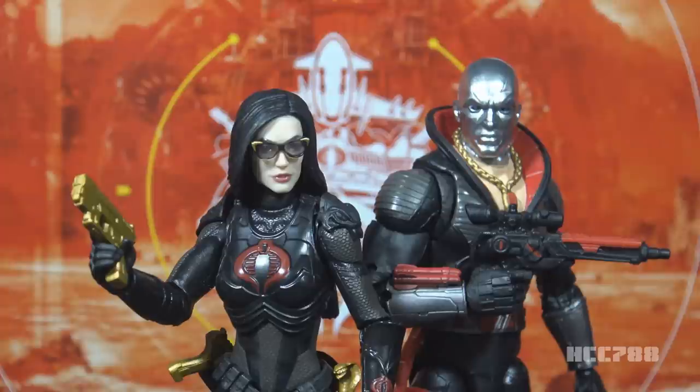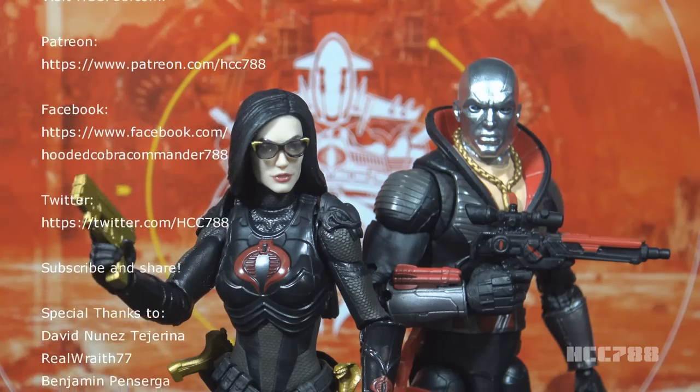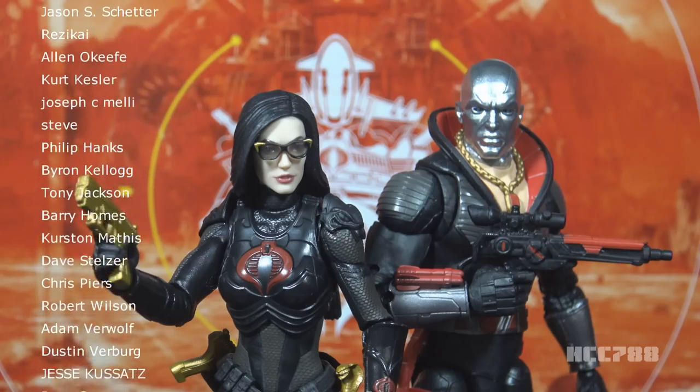That was my review of the G.I. Joe Classified Series Baroness and the Coil Cycle. I hope you enjoyed it. I usually do vintage G.I. Joe toy reviews, and I usually do them once a week. You can find me on social media, on Facebook and Twitter, and I have a website, hcc788.com.